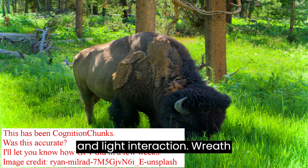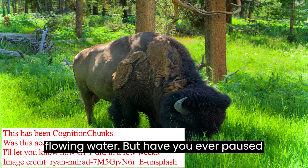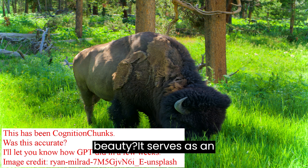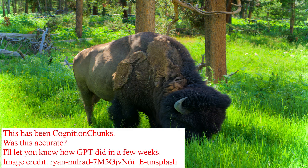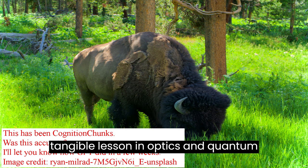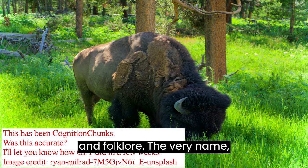Spectroscopy and Light Interaction: Wraith Falls is a breathtaking spectacle of flowing water, but have you ever paused to consider the interaction of light and water that enables us to perceive this beauty? It serves as an example of spectroscopic phenomena. The colors we see, or don't see, can inform us about the nature of light absorption and reflection, offering a tangible lesson in optics and quantum mechanics.